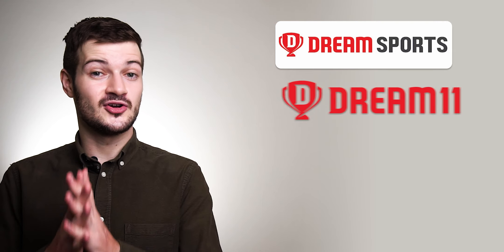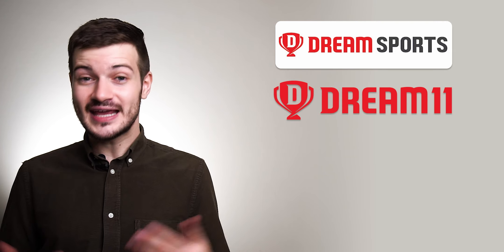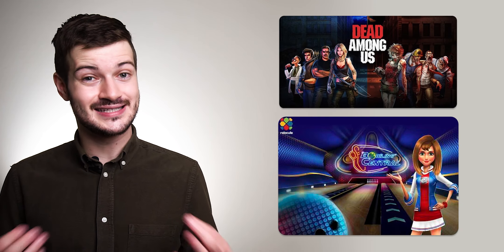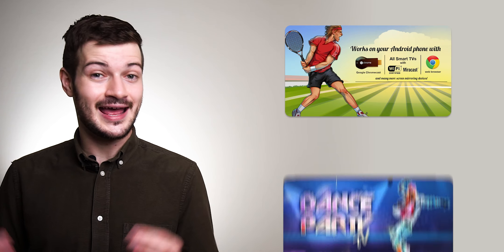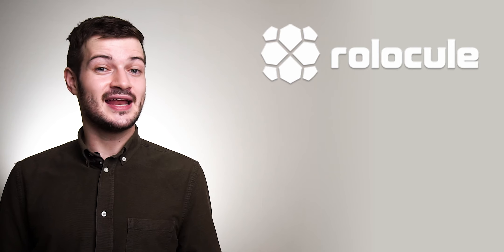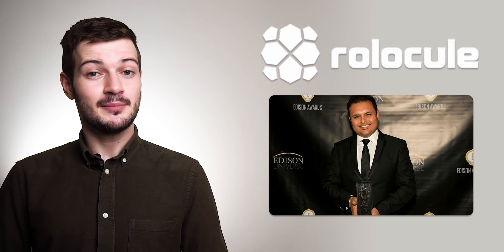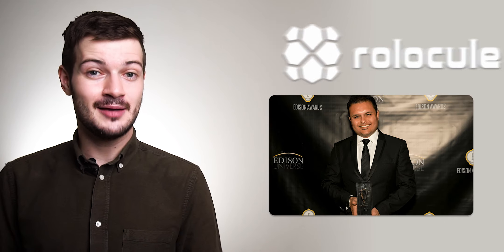Also in acquisition news, Dream Sports — the parent company of fantasy gaming unicorn Dream11 — has acquired Indian mobile gaming developer Rolloql Games, the studio behind Dead Among Us, Bowling Central, Motion Tennis, and Dance Party. After the acquisition, Rolloql Games will be rebranded to Dream Game Studios, with founder Rohit Gupta leading the new entity in building premium interactive mobile games under Dream Sports.